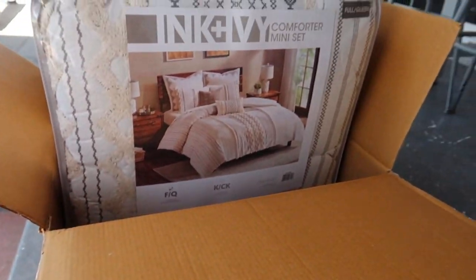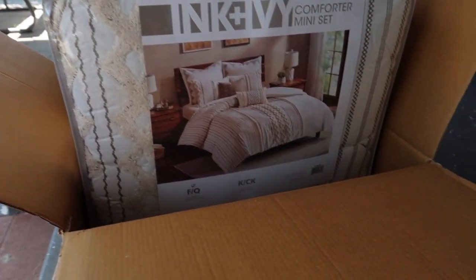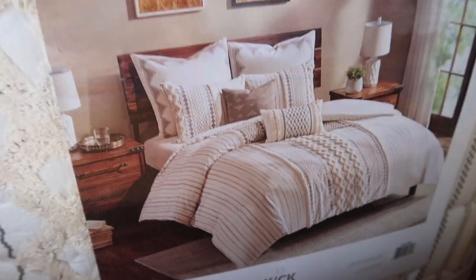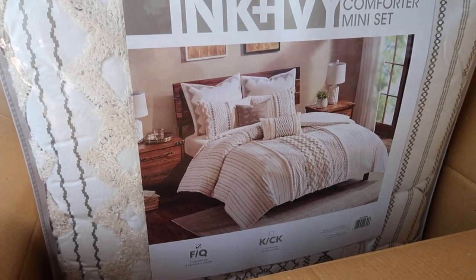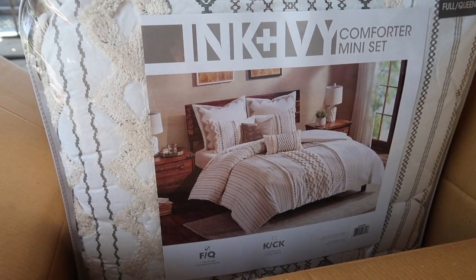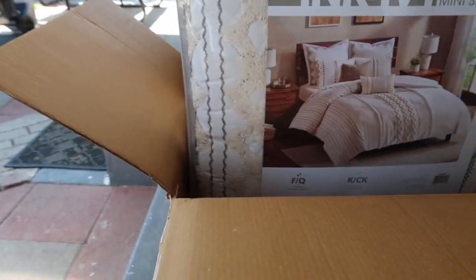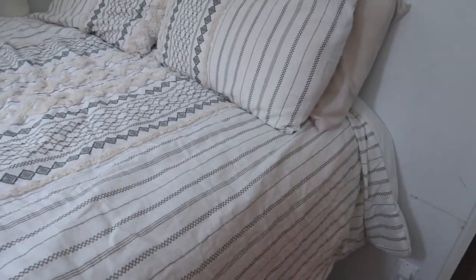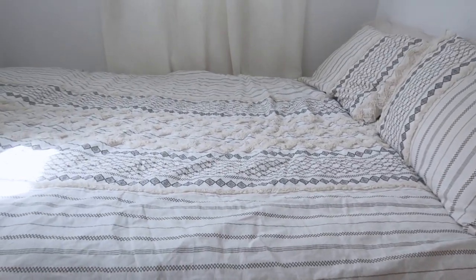I just took a shower but I'm so excited because my bedding just got here. This is what it looks like — it's so cute! I can't wait to show you what it looks like on the bed, but I'm going to wash it first to get the fuzzies off. The only problem is that it's very wrinkled, but I'll steam it later.